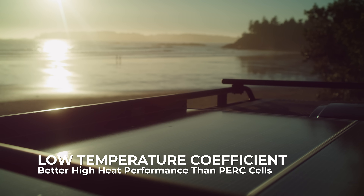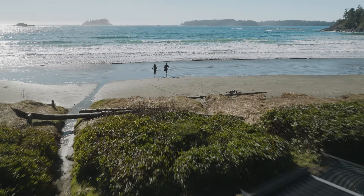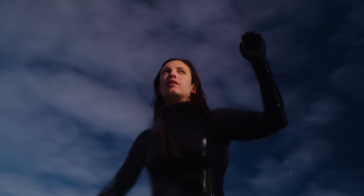The panels deliver more constant output in high heat environments. Let the N-type panels charge while you recharge. Your adventure will never run low.